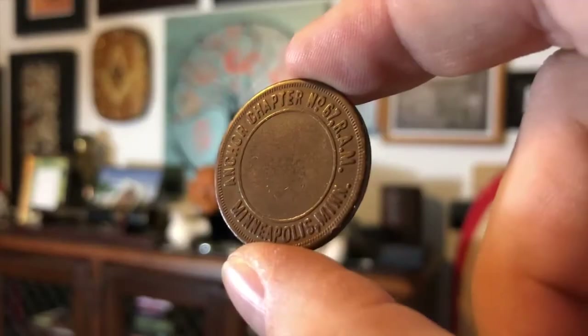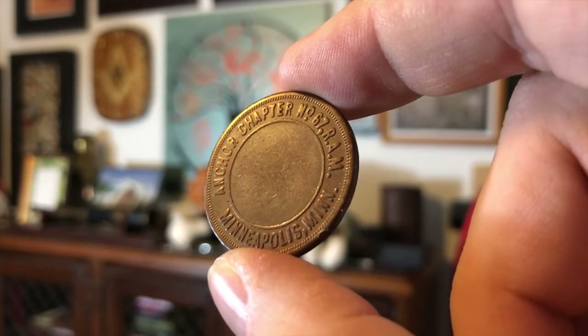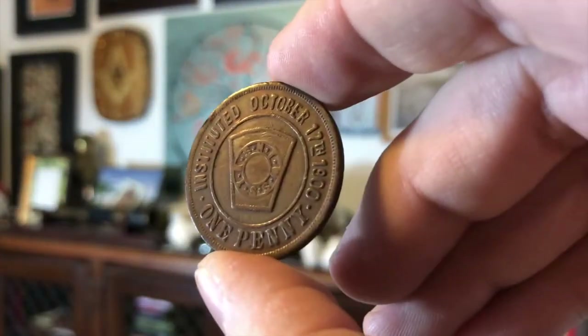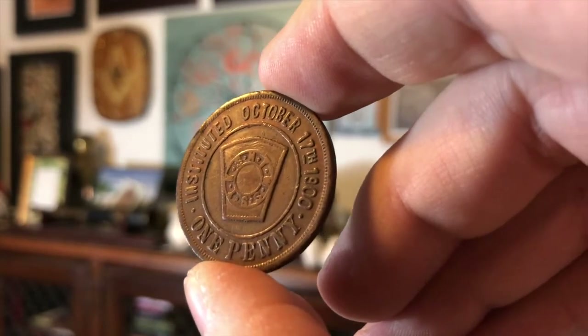He gave me my first Masonic ring also — you may remember that story; if not, go back in our video history and check out that episode. But when my father-in-law, Steve, found out that I was becoming a Royal Arch Mason, he knew the custom, and he gave me this after I was completed as a seventh degree Royal Arch Mason. This coin is quite unique. It says Anchor Chapter Number 67, Royal Arch Masons, Minneapolis, Minnesota. The reverse has the keystone, says 'Instituted October 17, 1900,' and has the familiar 'one penny' — or as we say in Chapter, one shekel.